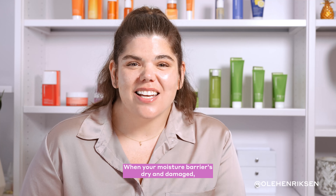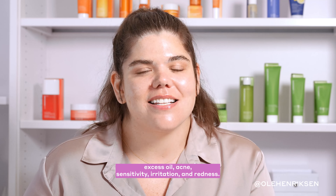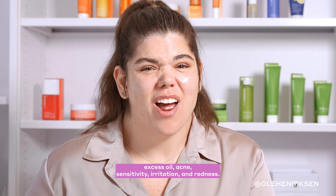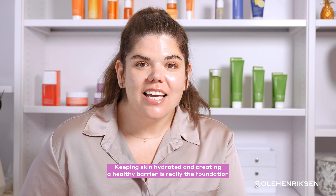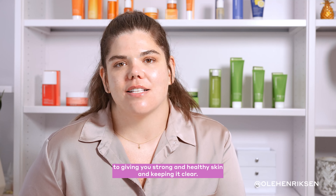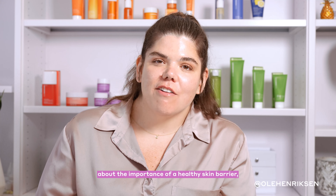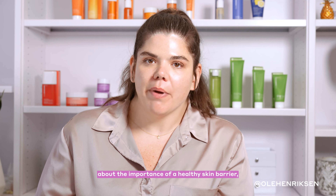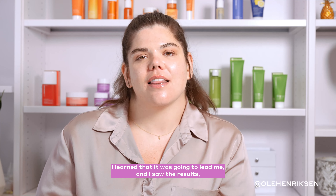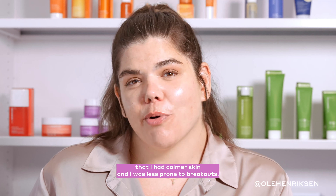When your moisture barrier is dry and damaged, it can lead to excess oil, acne, sensitivity, irritation, and redness. Keeping skin hydrated and creating a healthy barrier is really the foundation for strong, healthy skin and keeping it clear. When I educated myself about the importance of a healthy skin barrier, I saw the results — calmer skin and I was less prone to breakouts.